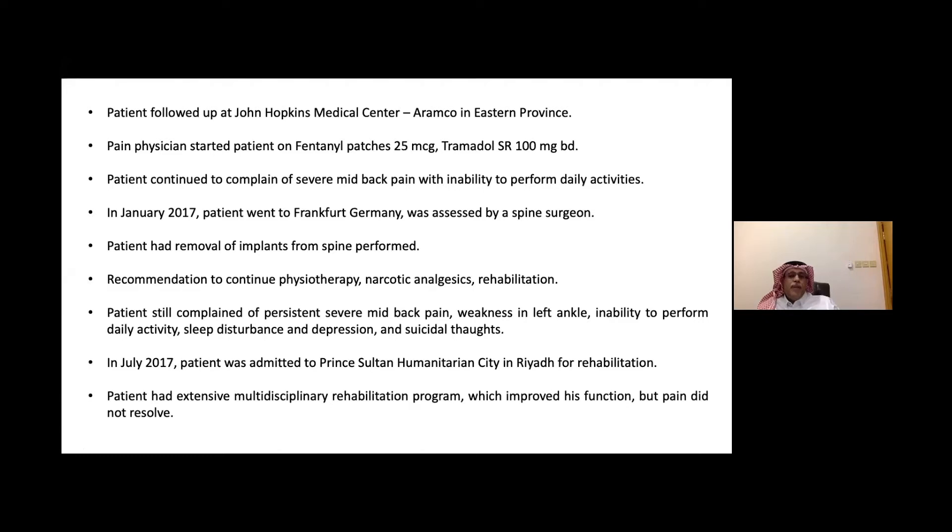In January 2017, he decided to go to Germany, to Frankfurt, where he was assessed by a spine surgeon who advised removal of all the implants placed by the London surgeon, and recommended physiotherapy, narcotics, and rehab. The patient still complained of severe mid-back pain, weakness of the left ankle, limitation of daily activities, sleep disturbance, depression, and suicidal thoughts due to pain. In July 2017, he was admitted to Prince Sultan Humanitarian City in Riyadh for rehab — an extensive multidisciplinary rehabilitation program — which improved his function, but did not resolve the pain.